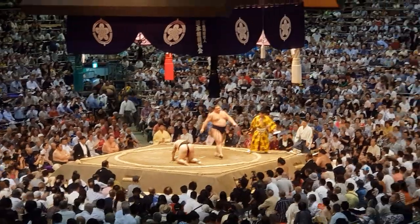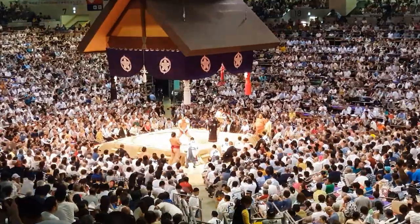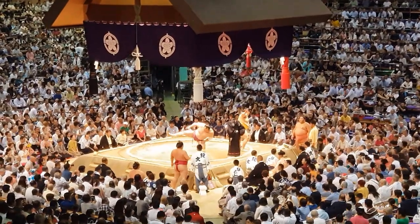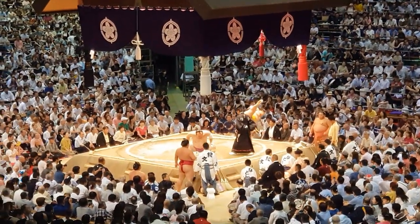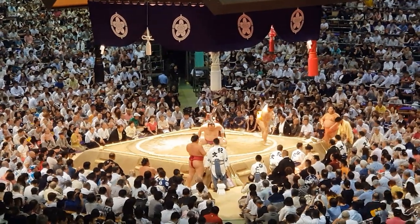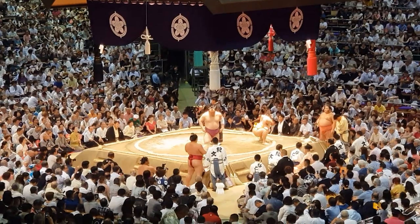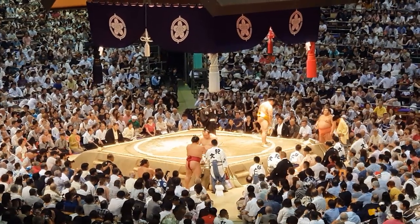We're going to have to get going now because the boys have had a good time, but they've been here a long time, a bit restless, and we're off to Disneyland next — so we made the call that we're going to leave a little bit early. There are still quite a few good fights left, which is a bit disappointing, but when you're travelling with little kids, sometimes you've got to do these things to be able to fit everything in.